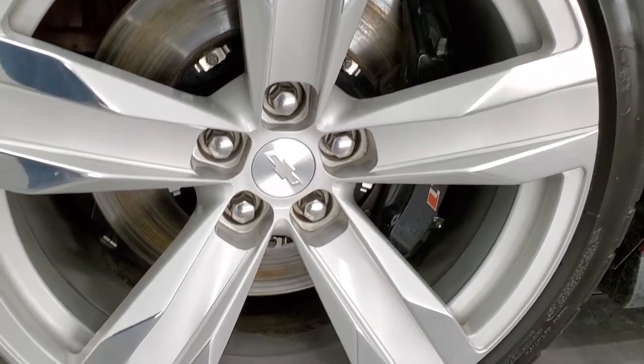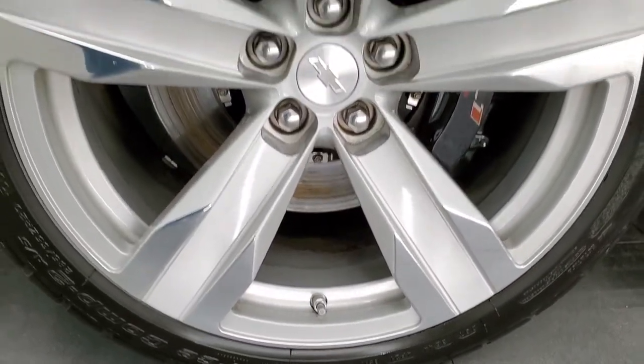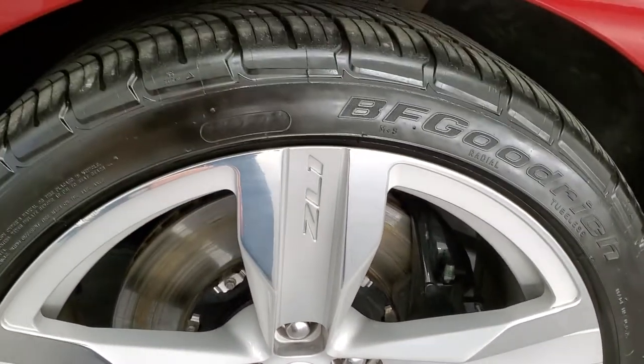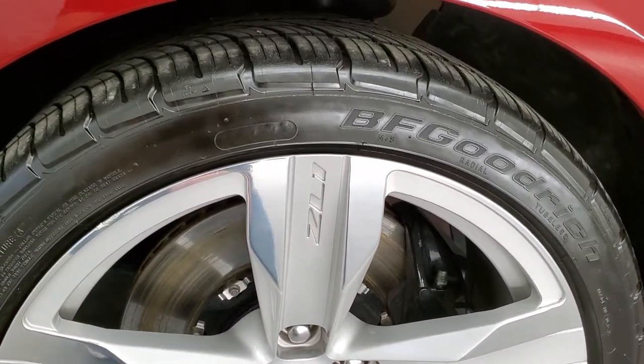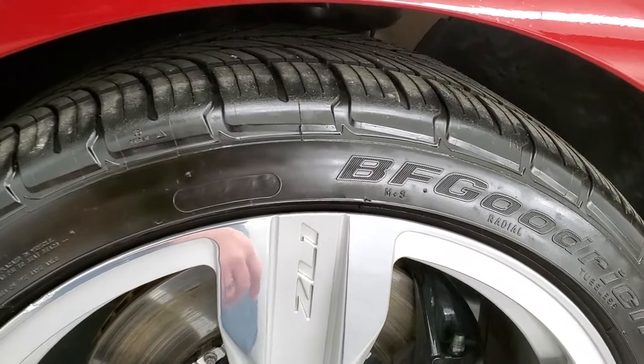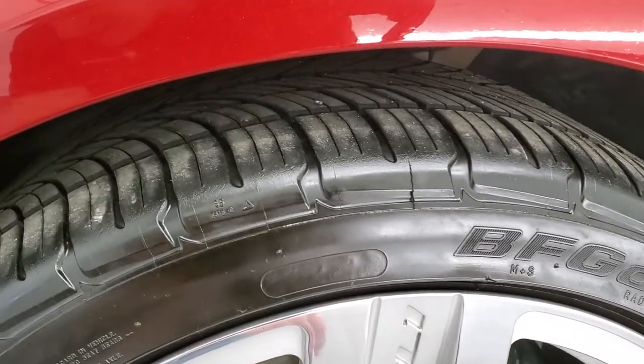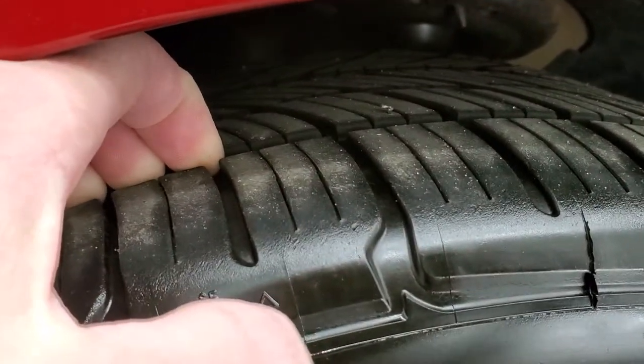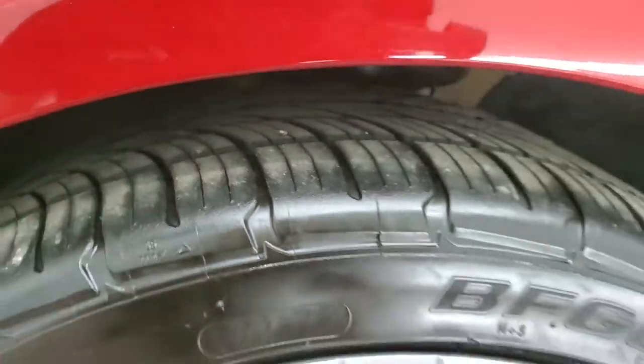It comes with the painted and polished aluminum rims. This rim's in pretty nice shape. It comes with the Brembo ZL1 brakes, and it has BF Goodrich G-Force Comp 2 tires in the front — these are 285/55 ZR20s.